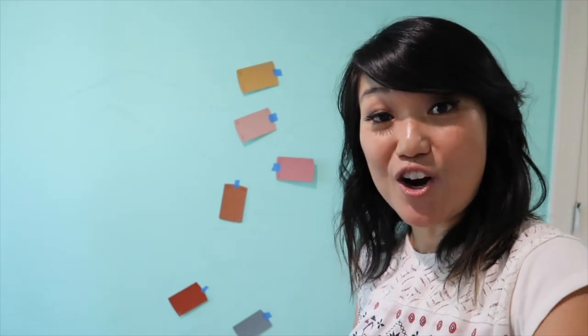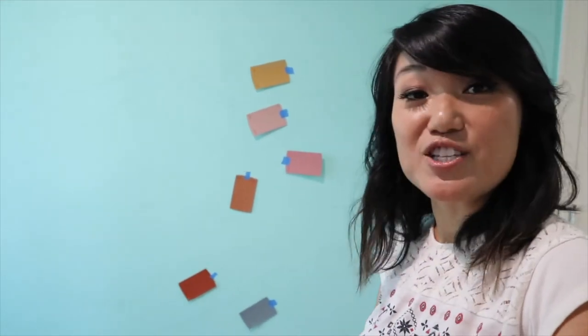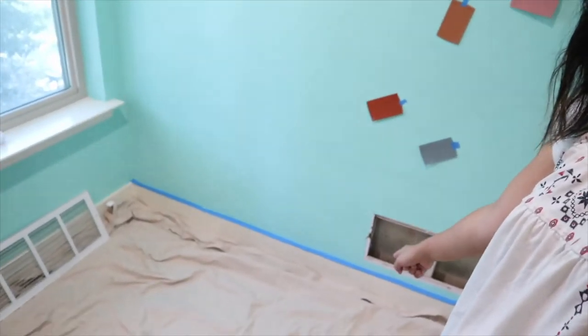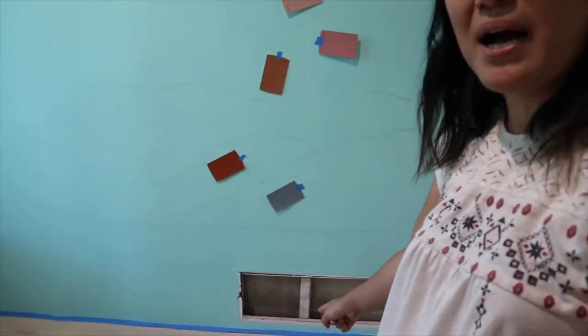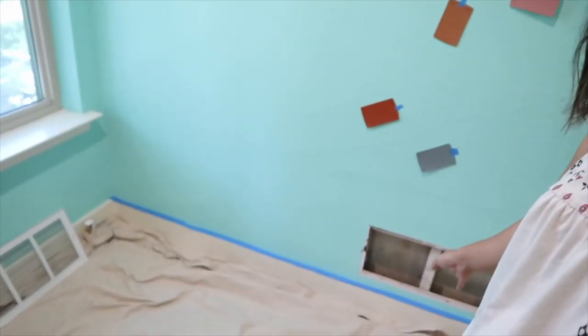Alright, let's get started with painting. I'm going to start from the bottom up, go with the darker color, and work upward going lighter and lighter. Don't forget to put something on your floors to cover them up. I took out the vent grate and put a drop cloth down to protect the carpet, and I also put blue tape along the baseboard so any drips don't hit it.